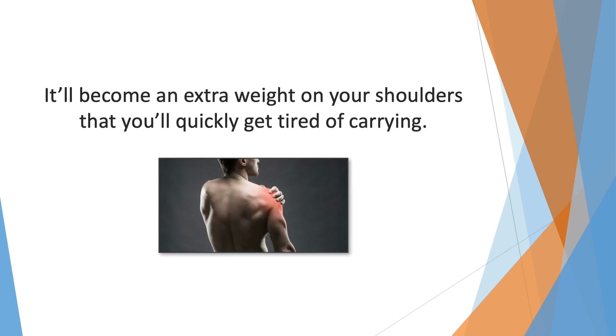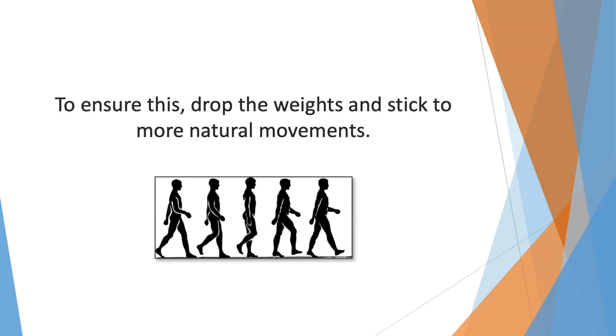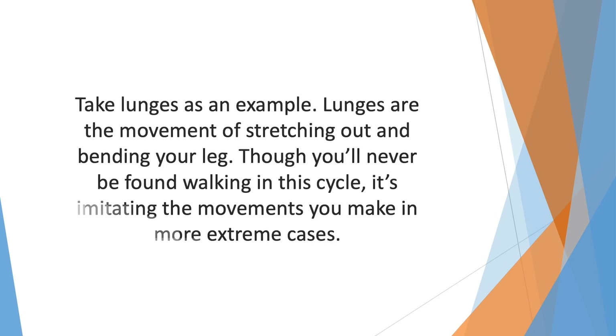Honestly, keeping such a physique and shape is harder to do than maintaining a normal one — it'll become an extra weight on your shoulders that you'll quickly get tired of carrying. An easier and more reasonable way to maintain a fit figure is by sticking to simpler goals. What most people want is to perform with the most practicality on a daily basis. To ensure this, drop the weights and stick to more natural movements — this is where you'll resort to functional fitness.